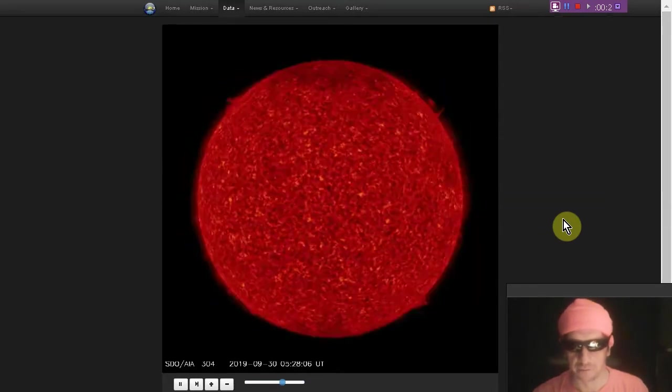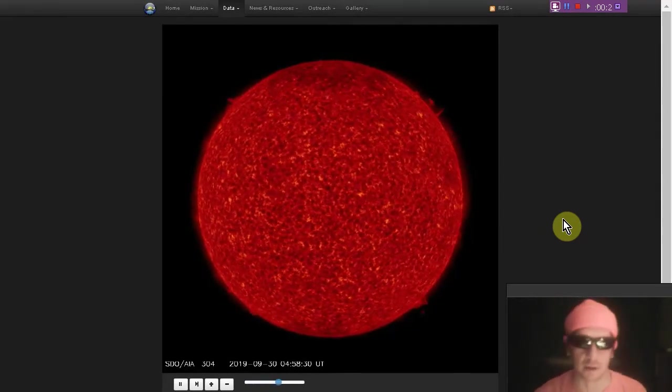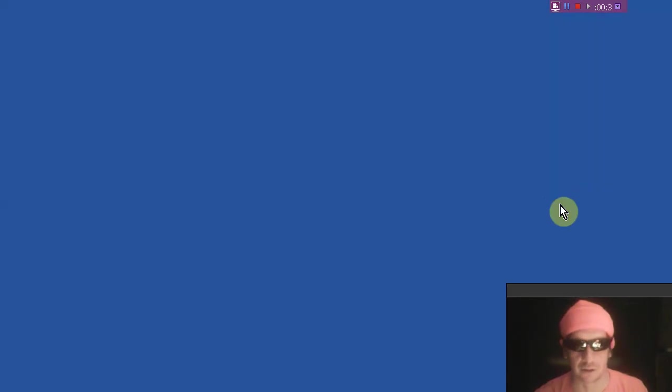Let's look at another view — how about the 304 angstroms view? Low levels of solar activity. We see a 10.7 centimeter radio flux still at 67 solar flux units.